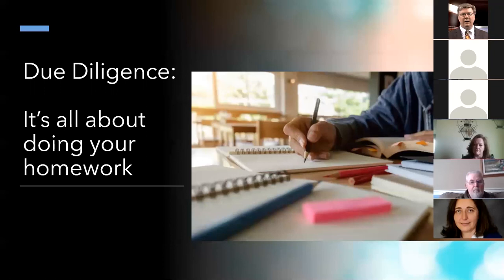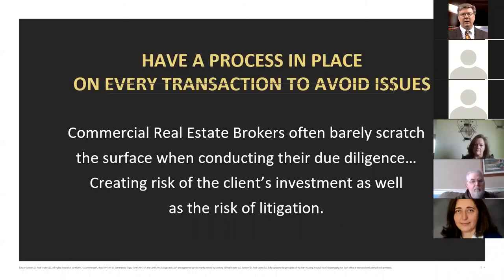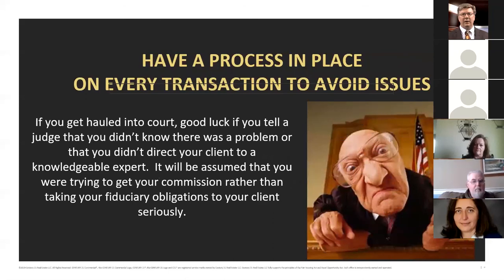Due diligence is about doing your homework. Unfortunately, commercial real estate brokers often barely scratch the surface, creating risk of the client's investment as well as risk of litigation. There are many agents who flash and do really well at the beginning, then get into more and more trouble because they didn't cover their tracks. If you get hauled into court and tell a judge you didn't know there was a problem or didn't direct your client to a knowledgeable expert, it's going to be assumed you were trying to get your commission rather than fulfilling your fiduciary obligations.